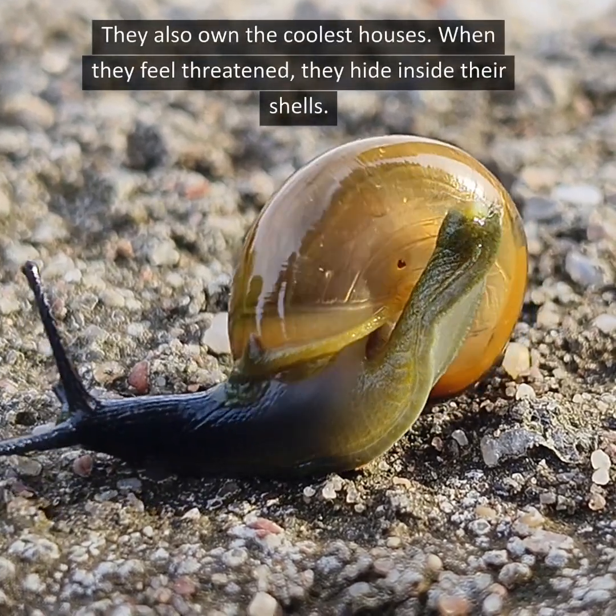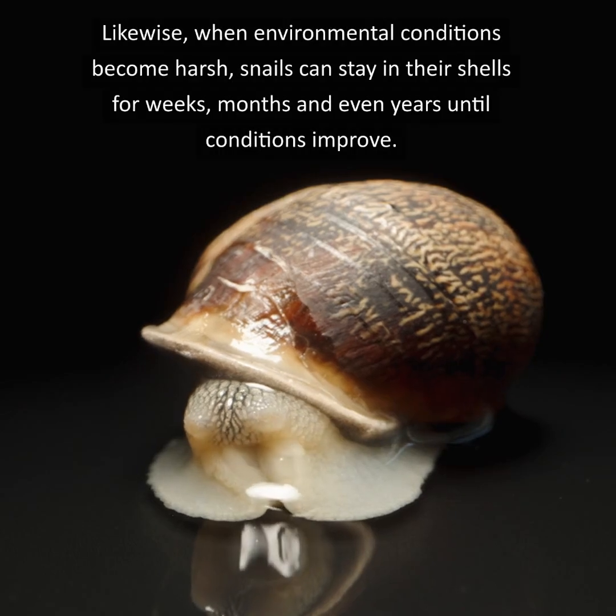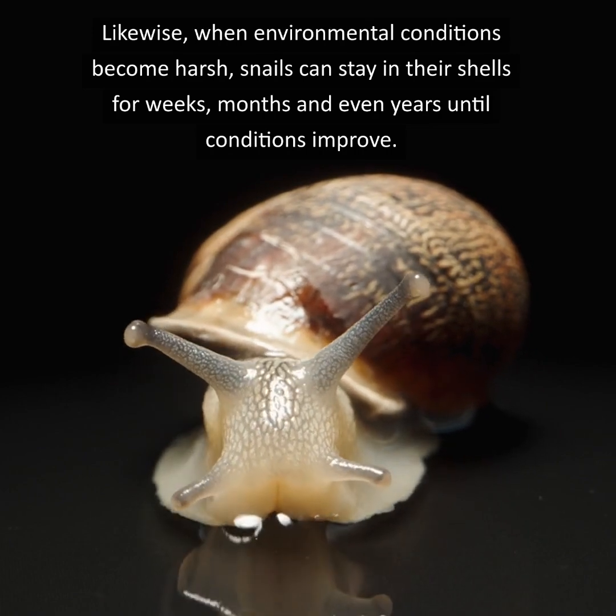They also own the coolest houses — when they feel threatened, they hide inside their shells. Likewise, when environmental conditions become harsh, snails can stay in their shells for weeks, months, and even years until conditions improve.